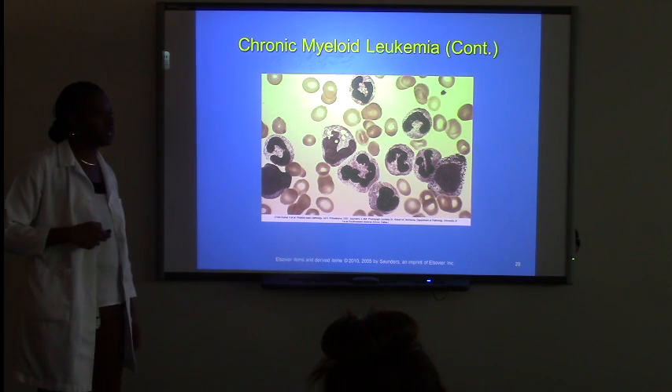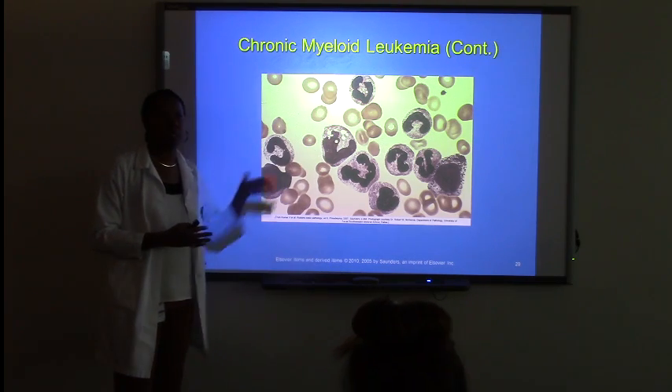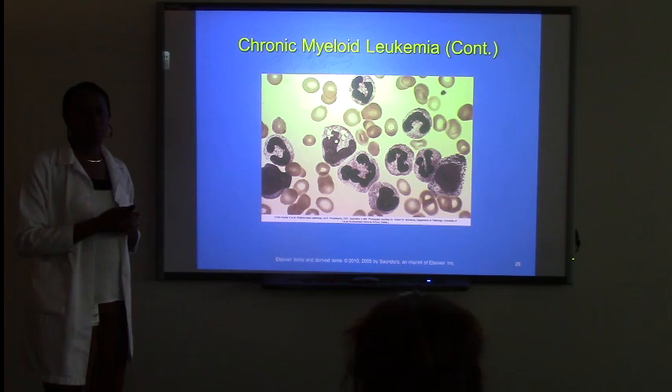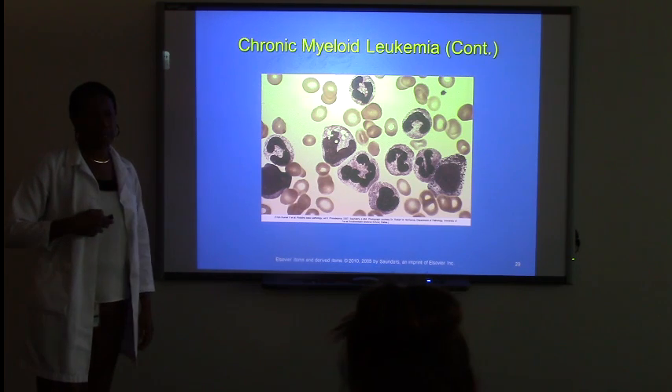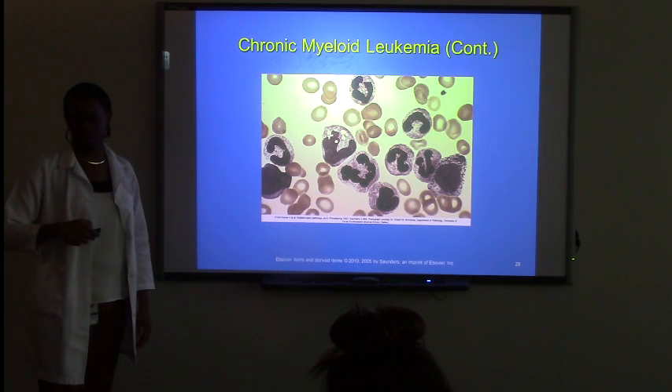Understand that these red blood cells, even though they are being counted as a count, these are not functional red blood cells for count. And most of these look like they're dying — they're on their way out.